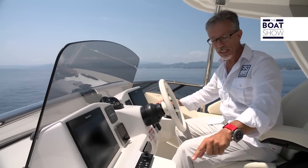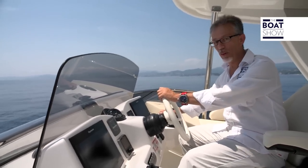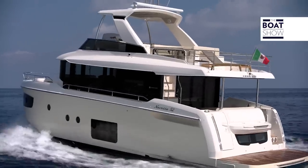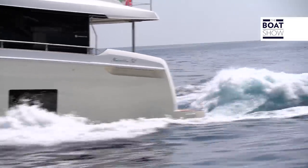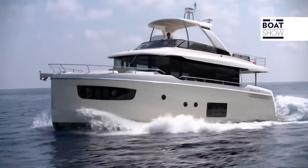Here, for example, at 16 knots the fuel consumption per mile has not changed, but we're going faster. This is a nice cruising speed. In short, this Navetta, when planing, allows you to travel many miles in a short time span.